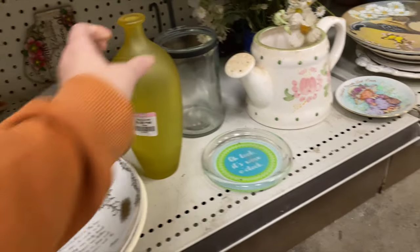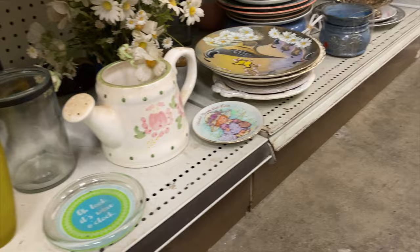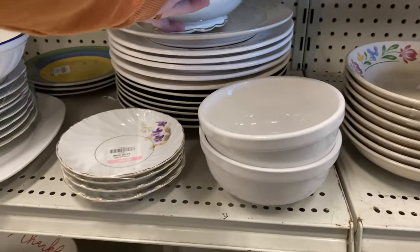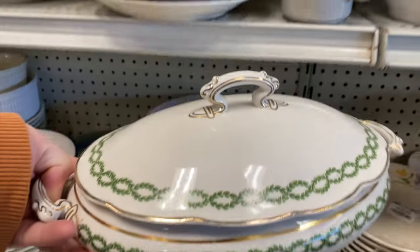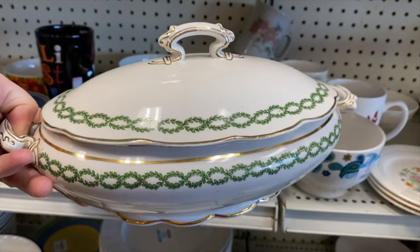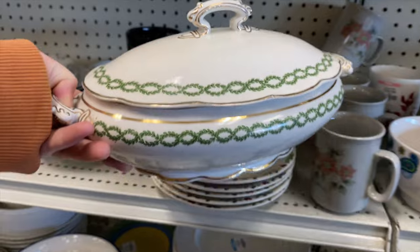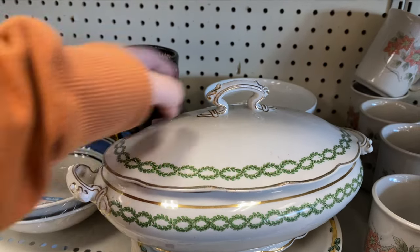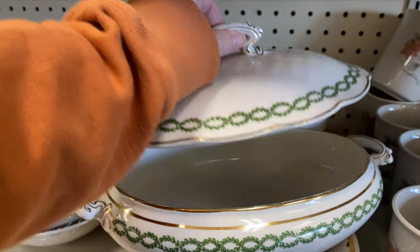I kind of like this frosted yellow jug. So I just checked out the plate aisle — I didn't really see much today. But I just saw this. This looks really interesting and could be worth some money. Let's check this over.